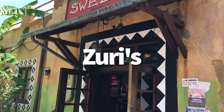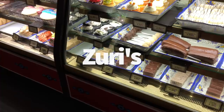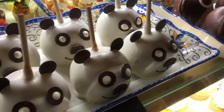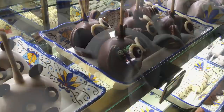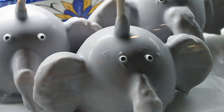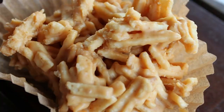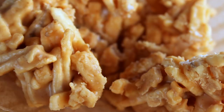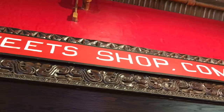Head over into Zuri's Sweets Shop — the candy store in Animal Kingdom. There are specialty items here you can only find at Zuri's, which is uncommon for a Disney candy shop. You can get the specialty animal caramel apples, which are super cute. There's also the haystack — one of my favorites — which is potato sticks covered in peanut butter. Moms and dads, that sounds like a great snack to make at home this weekend: get a bunch of potato sticks and melt some peanut butter and make your own haystack.